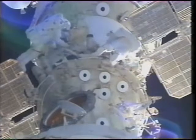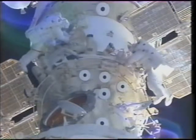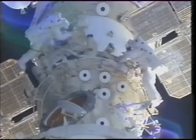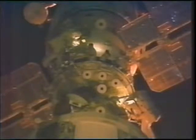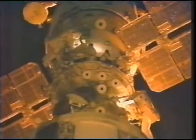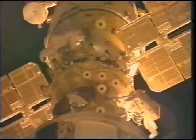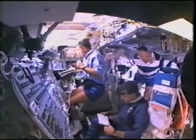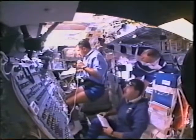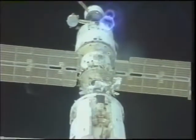From there we worked backwards and began installing a series of cables between the service module and the FGB. On the right, you can see Yuri pulling along a reel of cables while I'm on the left attaching the cables to a connector panel. We also laid out a series of clamps to hold the cables in place between the two modules. It goes from dark to light 16 times a day, so our choreographer Dan gave us advance notice to prepare our suits — turning off glove heaters, raising visors, and turning off helmet lights.